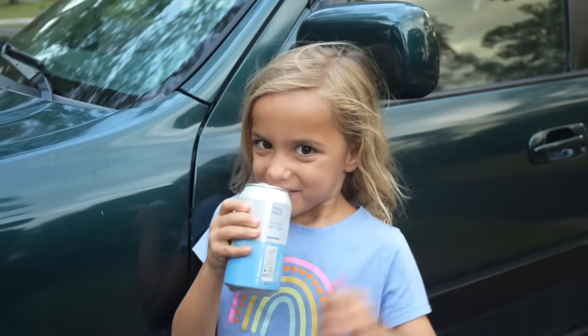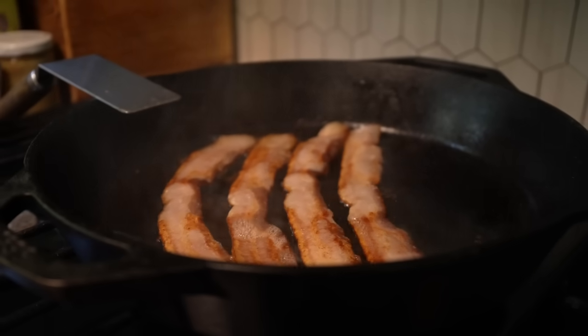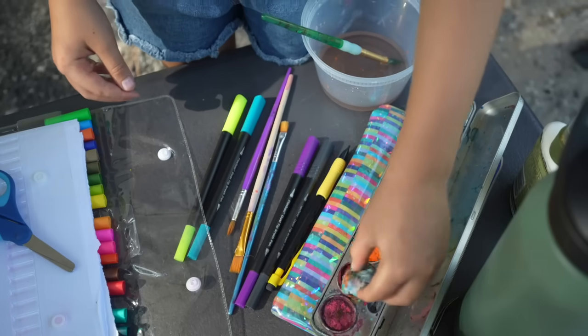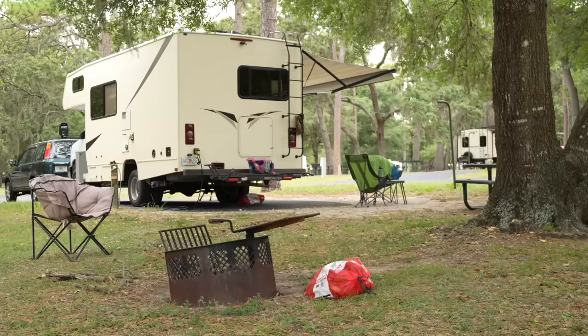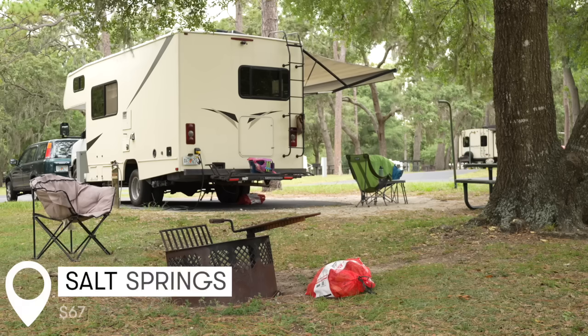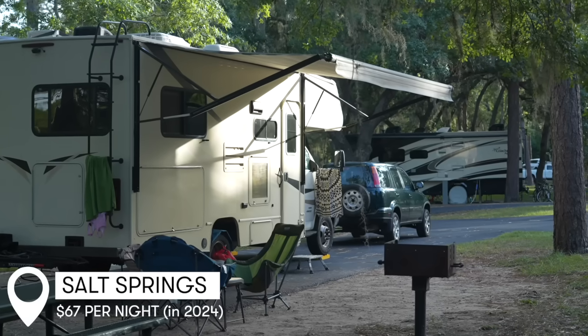Are you ready for the spring? Got a little watercolor action going on. We started our morning off with a little bit of breakfast. We are going to be headed down to the springs in a minute. We went last night just to check it out and it is beautiful. We're staying at Salt Springs Recreation Area, which is one of the only campgrounds in the Ocala National Forest with full-service amenities — electricity, water, and dump at every site here.